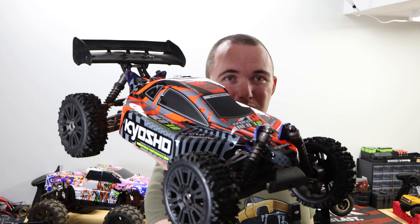Oh, and this is the next car we're doing in the series — a Kyosho Inferno Neo. So make sure you guys stay tuned for this one.